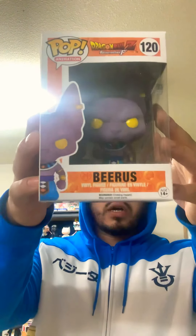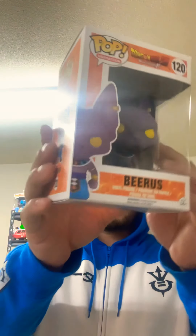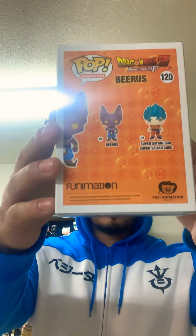This is my mentor, Beerus — God of Destruction. Whis has tapped me to be the next God of Destruction in place of Beerus, should anything ever go awry.